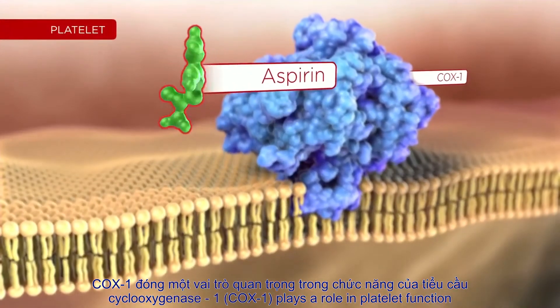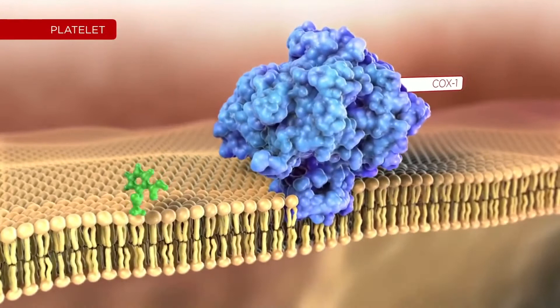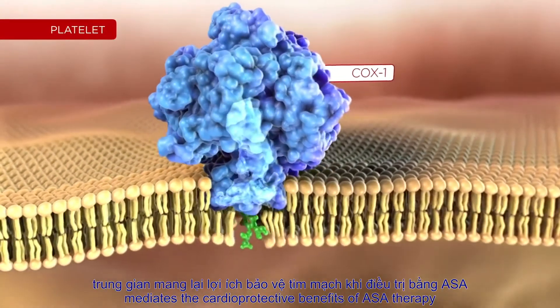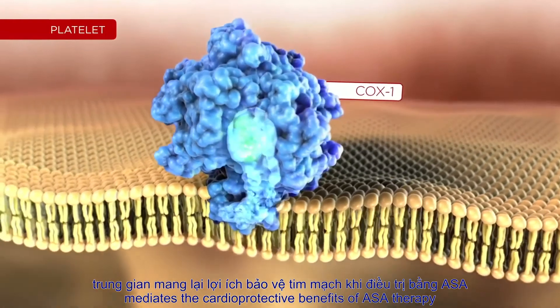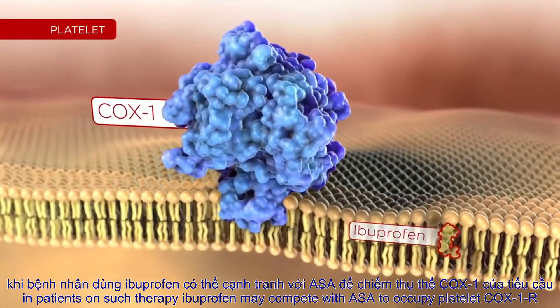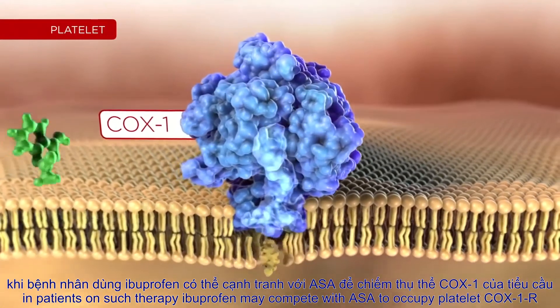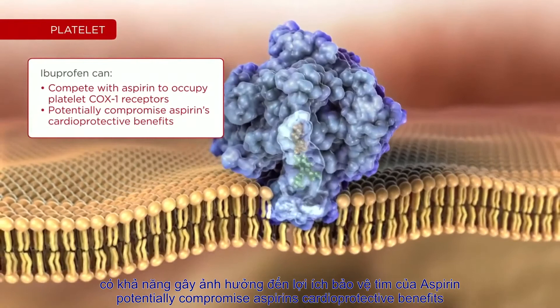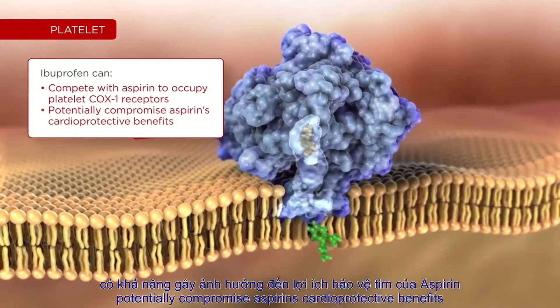Cyclooxygenase 1 plays a role in platelet function. Aspirin interaction with platelet COX-1 receptors mediates the cardioprotective benefits of aspirin therapy. In patients on such therapy, ibuprofen may compete with aspirin to occupy platelet COX-1 receptors, potentially compromising aspirin's cardioprotective benefits.